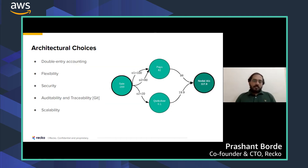Let's look at some of the architectural choices we made to create this platform. Double-entry accounting — from an engineering perspective, it's essentially a graph where the nodes are accounts and the edges are transactions. At any point in time, if the sum of all nodes is not zero, then the data is not consistent, so this structure helps enforce data integrity.